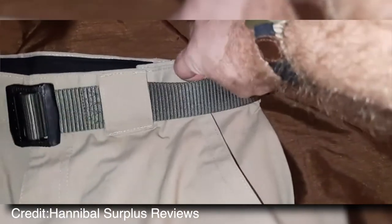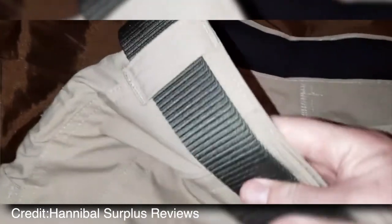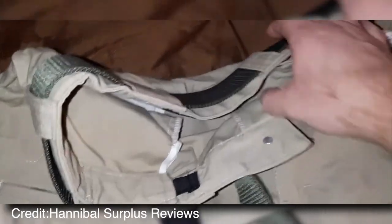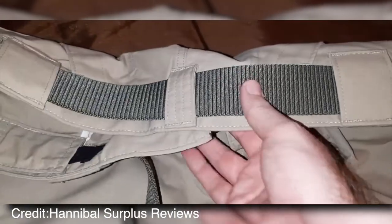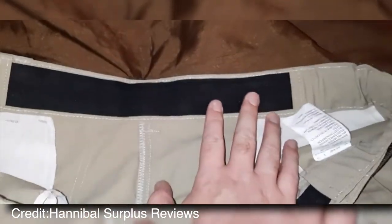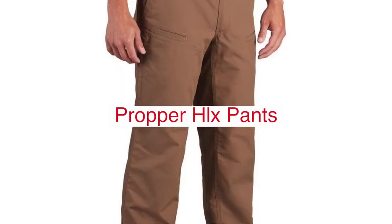If you're looking for a pair of pants that will last through whatever you put them through, the Dickies Tactical Ripstop Cargo Pants are a perfect choice. They're made with 100% cotton ripstop fabric and have a water-resistant finish. The waist size is adjustable from 30 to 34 inches, and the inseam is available in either 32 or 34 inches, making them perfect for those who work in law enforcement or anyone who needs a durable, high-quality pair of pants.